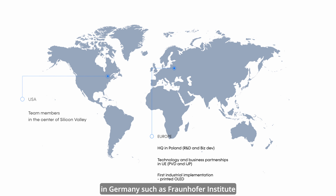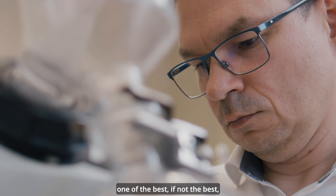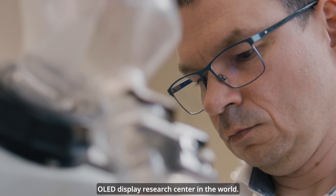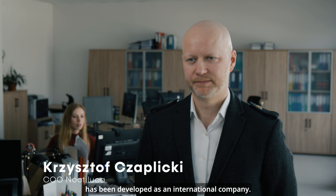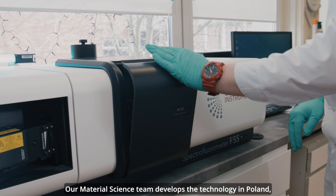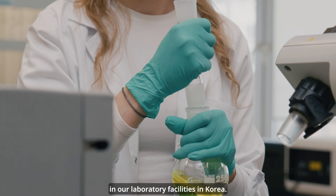Szybko nawiązaliśmy współpracę z najważniejszymi instytutami badawczymi z Niemiec, takimi jak Instytut Fraunhofer czy Politechnika w Karlsruhe, oraz w Korei — Uniwersytet Kiangha, jeden z najlepszych ośrodków badań nad wyświetlaczami OLED na świecie. Noctiluca od początku rozwijana jest jako międzynarodowa firma. Nasz zespół Material Science rozwija technologię w Polsce, która kolejno testowana jest w urządzeniach w naszym laboratorium w Korei.